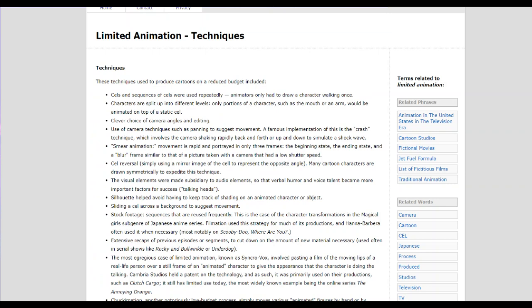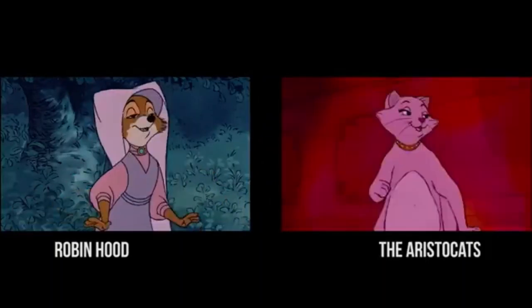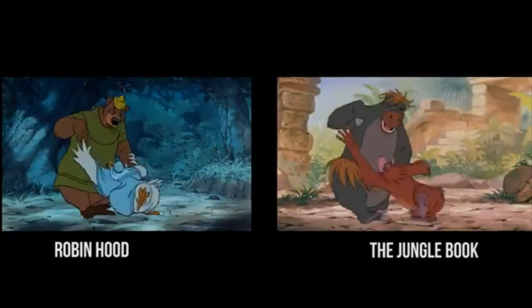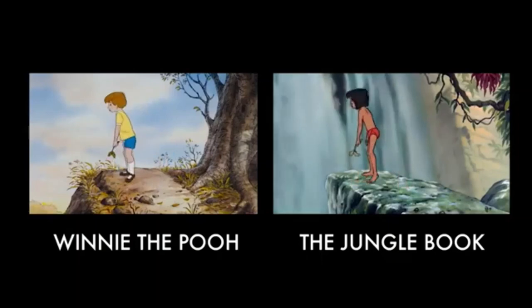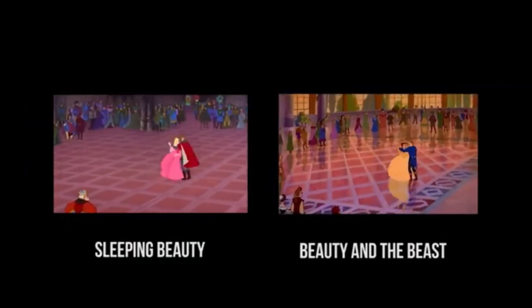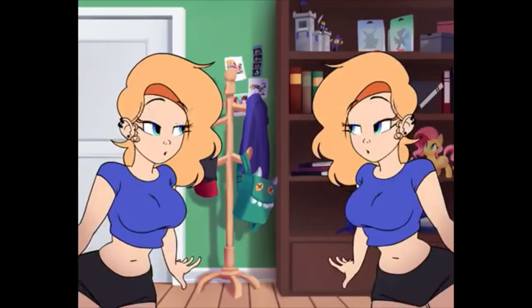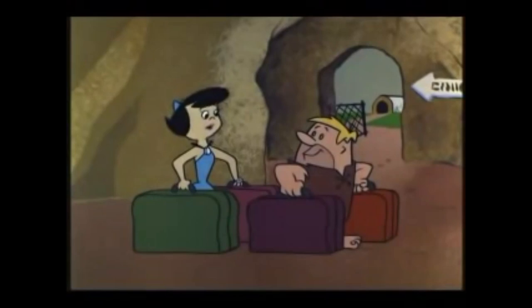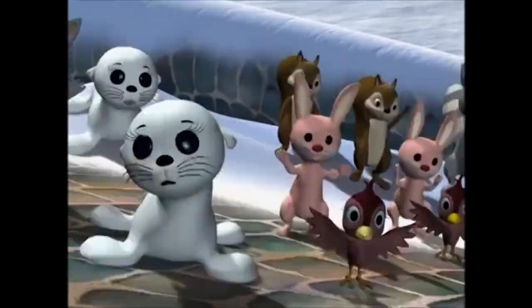Examples of these techniques include, but are not limited to: reusing character animation frames, mirror images, having only one character moving at a time, looping animations, and rotoscoping.